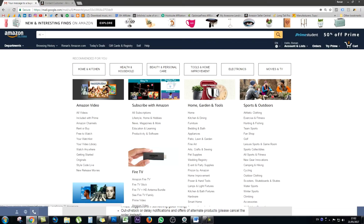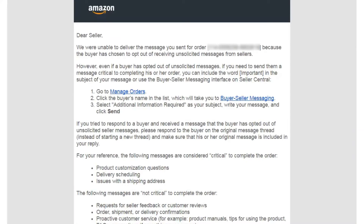So when someone buys something on Amazon, they now have the option to opt out of emails from the seller. So if you've sold something on Amazon recently, you may have gotten a message like this to your email address.